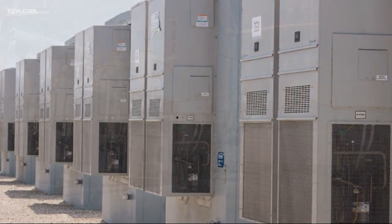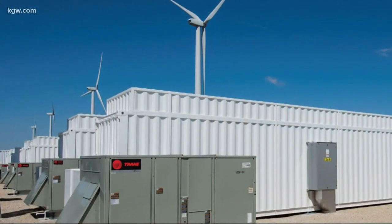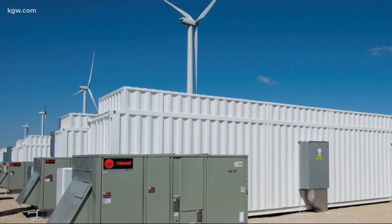PGE invested $155 million in the project, a cost to be covered by customers. They'll see about a 1% increase on their bills, but the power they're paying for will be a lot friendlier to the environment. In Portland, Keeley Chalmers, KGW News.